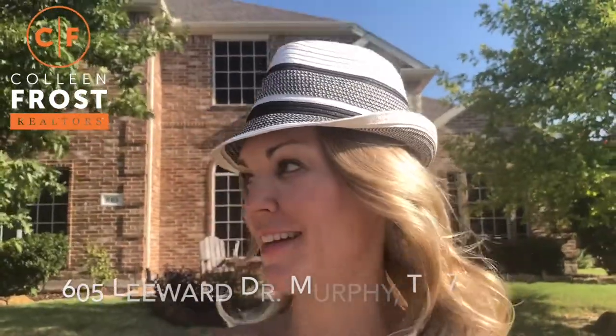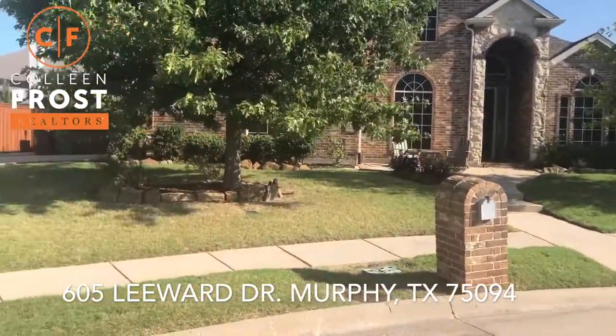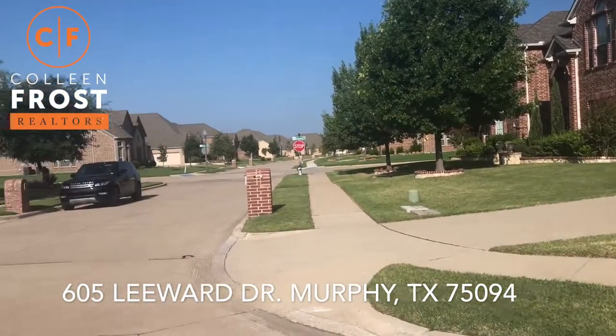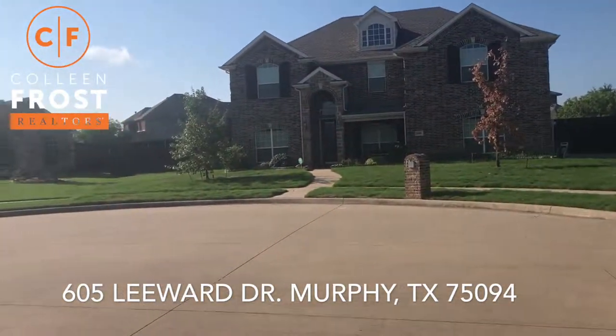Hi, I'm Colleen Frost, and I want to take a moment to show you our brand new listing at 605 Leeward Drive in Maxwell Creek, located in Murphy, Texas. This is a beautiful cul-de-sac location, and I'm going to take a moment and just spin around here to show you exactly the cul-de-sac this property sits on.